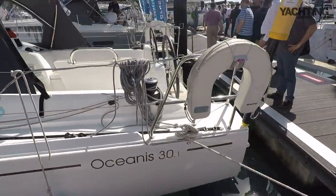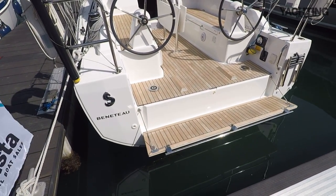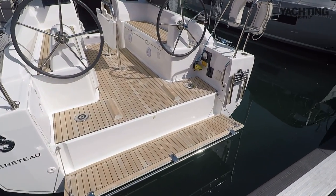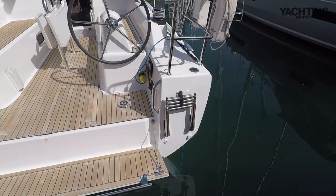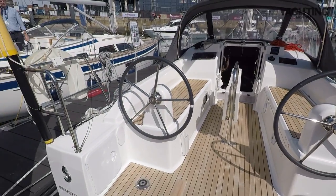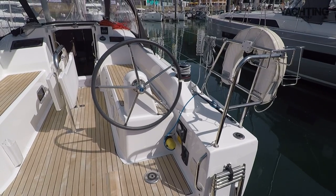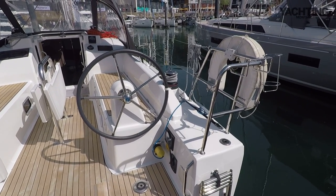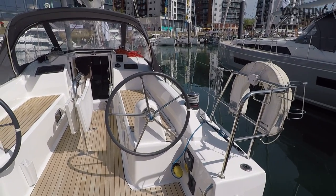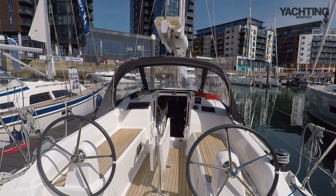Coming around to the stern, you've got a drop-down transom here - it's not full height but it's enough to give you a lip at the back, and then really nice access to the water with a little drop-down bathing platform. You've got two helm stations, one to starboard and one to port, with the engine controls on starboard. The genoa sheets are led aft to these Harken winches just forward of the helm station, and the mainsheet is set on a bridle just in front of the spray hood, coming to a winch on the port side.